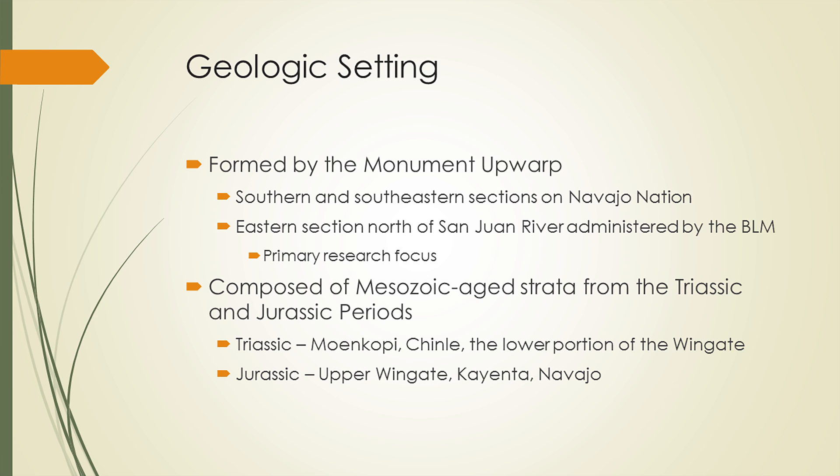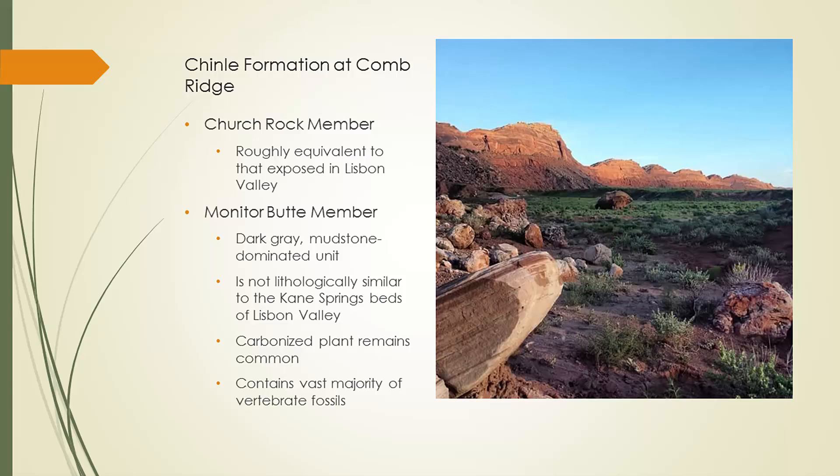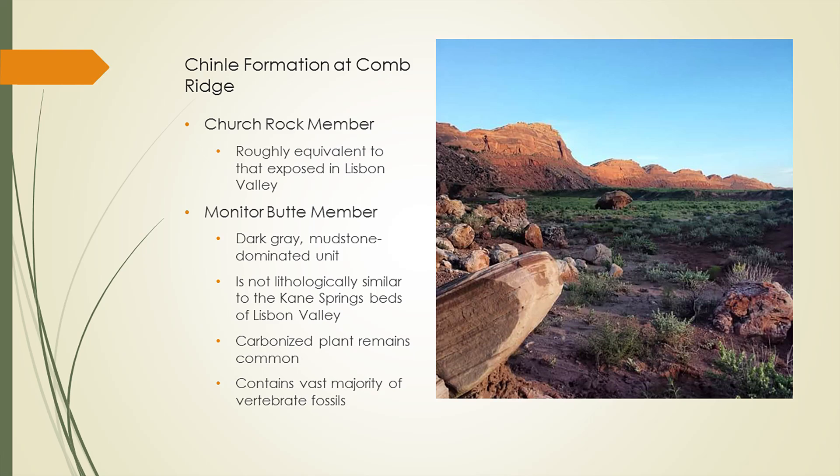Body fossils and tracks are known from the Navajo Sandstone, which forms the upper portion of Comb Ridge, but that has been worked on by other folks and is not the topic of my talk. This is what Comb Ridge looks like — I think it's relatively pretty as outcrops go. When we look at the Chinle Formation, we have two members represented. The lower member is the Monitor Butte member: dark, grayish, bluish mudstone, deposited in a low-energy environment with lots of carbonized plant remains. And we also have the Church Rock member, the reddish upper area, roughly correlative to what's present in Lisbon Valley and the Moab area.